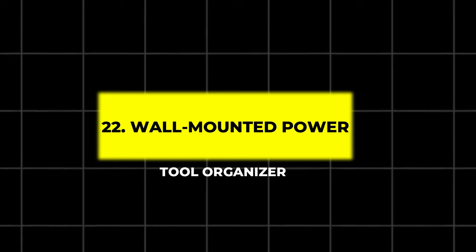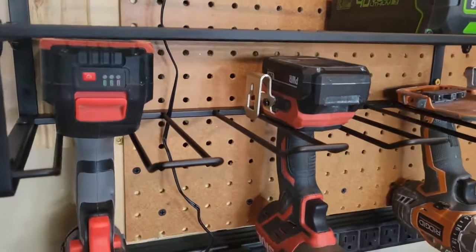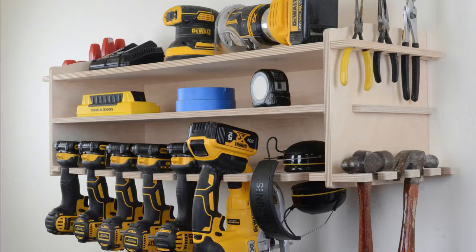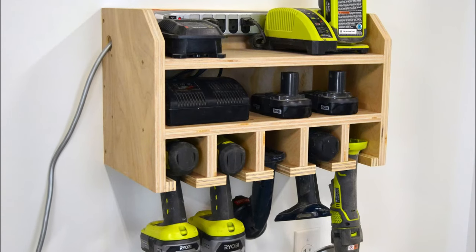22. Wall Mounted Power Tool Organizer. Organize your power tools with this wall-mounted organizer. It holds drills, screwdrivers, and other tools with slots to keep them secure. The added power strip allows you to charge your cordless tools right where they hang, so they're always ready for use.